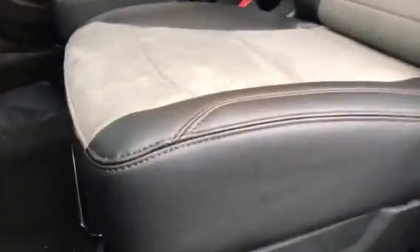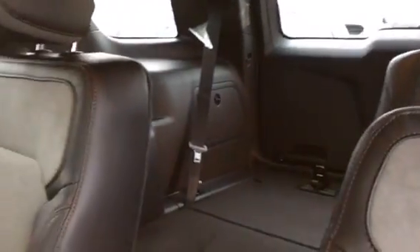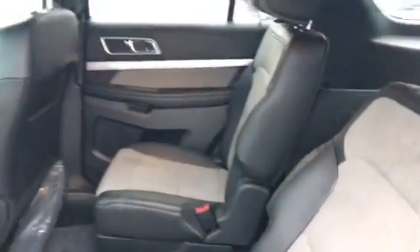Let me zoom in and show you what the interior seats look like. This has second-row buckets with the micro suede insert, black leather, and red stitching. This one does not have the moonroof and does not have GPS navigation.